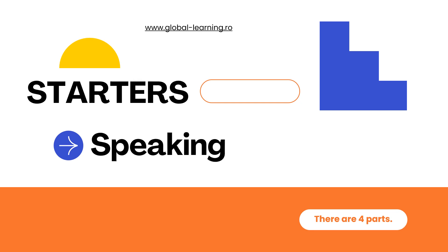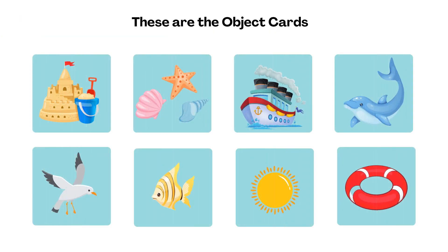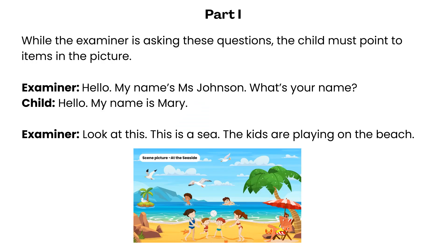Starters Speaking. Scene picture at the seaside. These are the object cards. Part 1: while the examiner is asking these questions, the child must point to items in the picture.